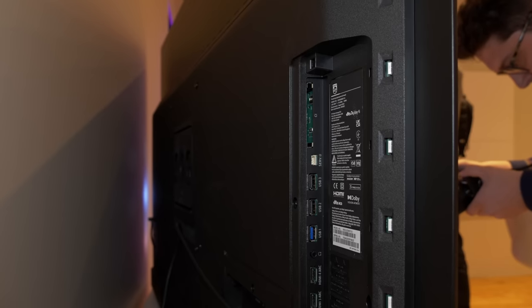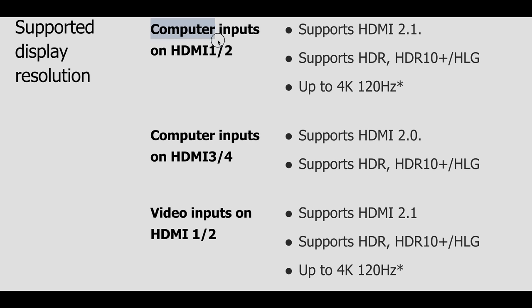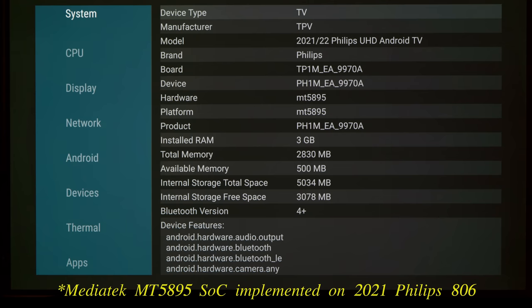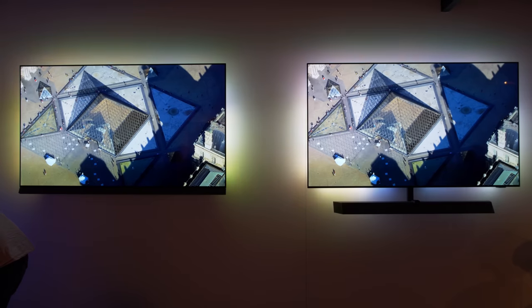Just like on last year's 936, 4 HDMI connections are provided on the Philips 937, of which 2 ports — namely HDMI 1 and HDMI 2 — support the full HDMI 2.1 bandwidth of 48 Gbps. This strongly suggests that the OLED Plus 937 is still going to be using a MediaTek chipset similar to that implemented on Philips 2021 and 2022 HDMI 2.1 televisions.